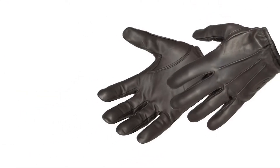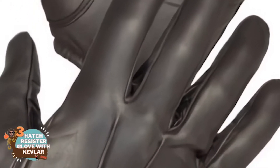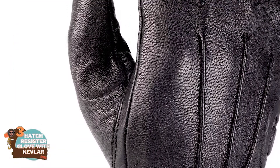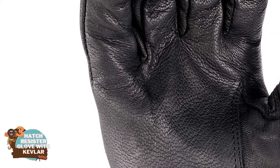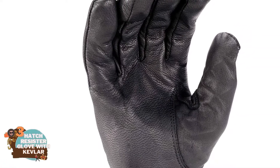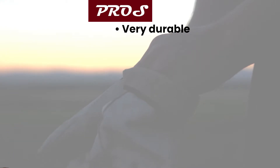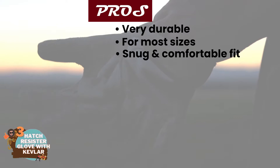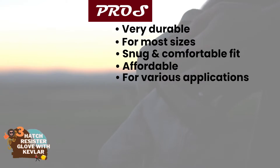Next we have the best for the money: the Hatch Resistor Gloves with Kevlar. A lot of new buyers were very happy with these gloves. They said that they were the most durable and most reliable gloves they had worn up to this point, and they served a purpose in providing superior protection against cold weather and excellent grip when handling guns, tools, and other items. Their pros are: they're very durable, they have a fitting across most sizes, they have a snug and comfortable fit, they're affordable for most budgets, and they're excellent for various applications.